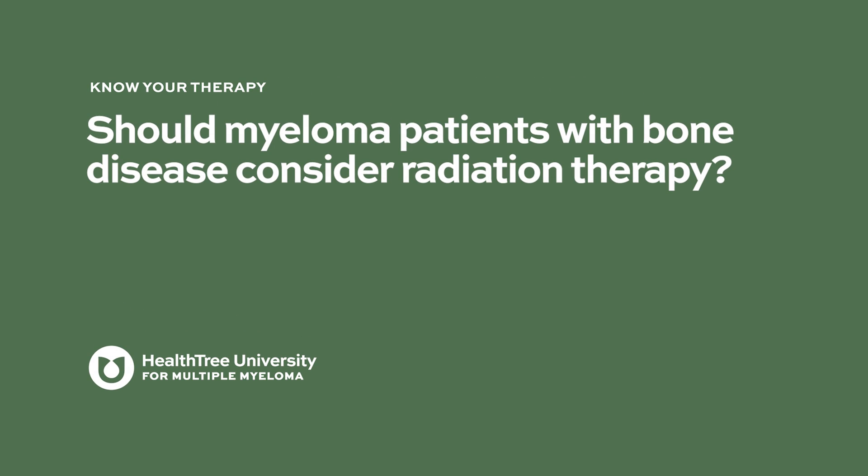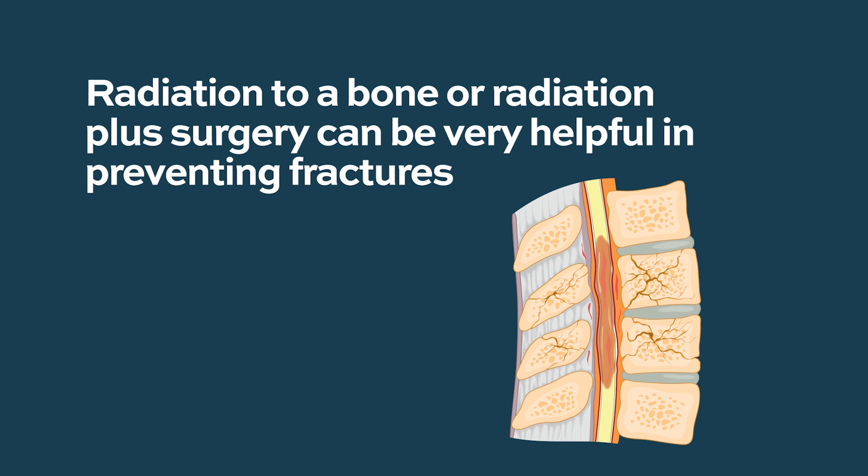Radiation really has its role in treating myeloma bone disease. If someone has a very degraded area of bone, we don't want them to break something important like a femur or hip bone. Radiation for a heavily myeloma-involved bone can be the best possible intervention, and sometimes patients need a combination of radiation followed by surgery to protect that bone and prevent a fracture. Ultimately, though, the best way to protect your bones in myeloma is to keep the myeloma itself in check.